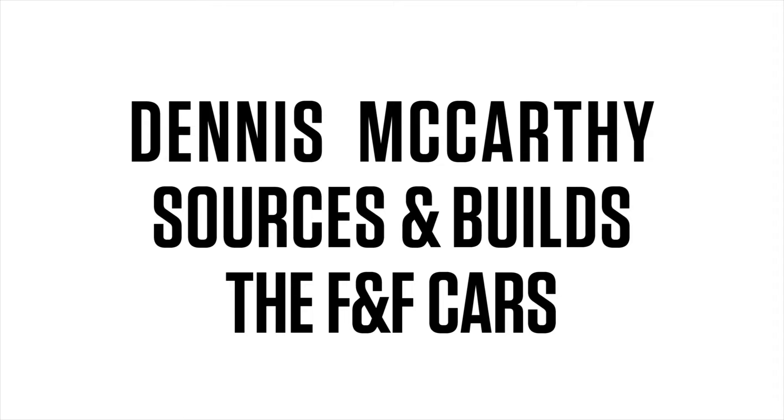Hi, I'm Dennis McCarthy, the guy behind the vehicles in the Fast and Furious franchise. I'm going to talk about every major car from the franchise.